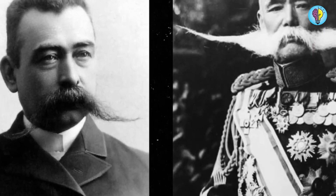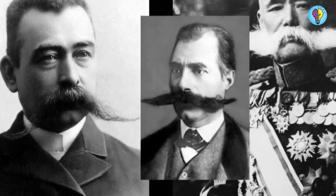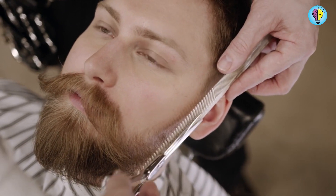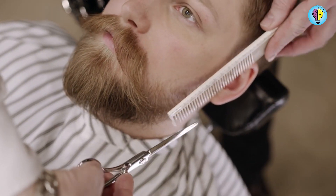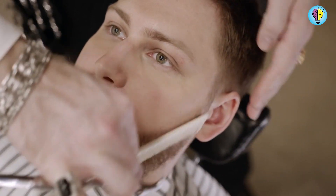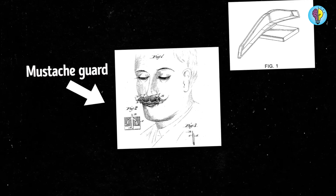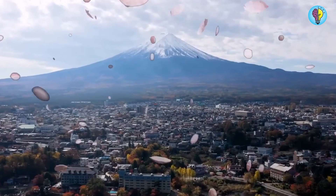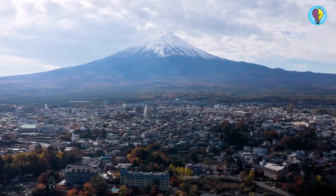Next up is the mustache guard. Men took tremendous pride in their looks during the Victorian era, and a well-groomed mustache was considered the key to success. However, excellent facial hair also came with considerable responsibility — how could a man shield his most valuable item from steaming or bubbly beverages? Harvey Adams, a British potter, created the mustache cup, but it wasn't enough for Reuben P. Holland Shedd, who in 1890 patented an even better invention: a mustache guard that kept a gentleman's mustache out of the way as he ate.